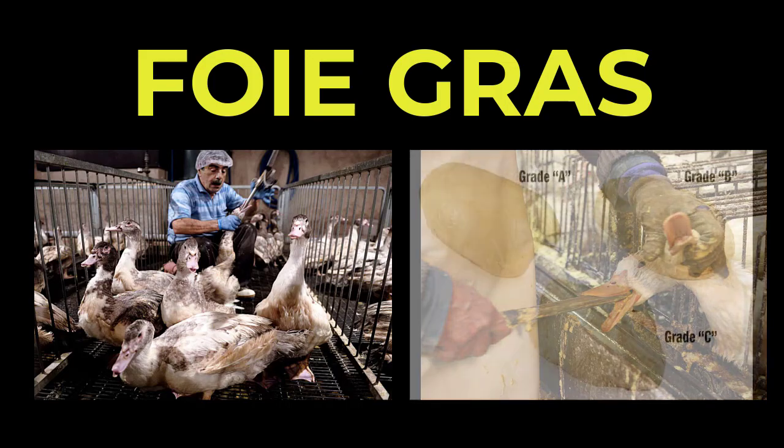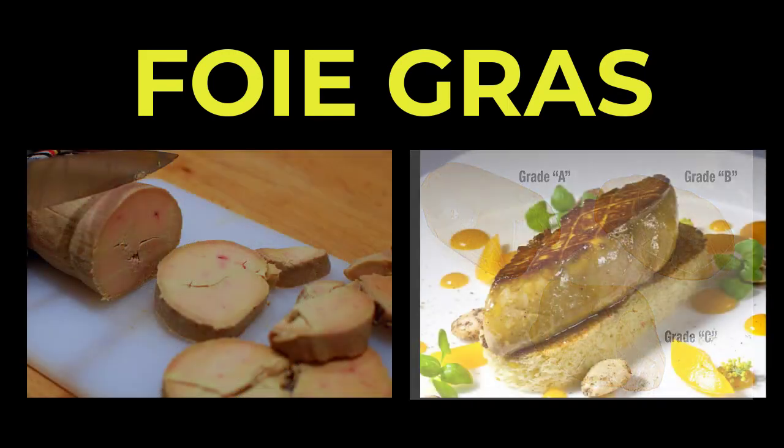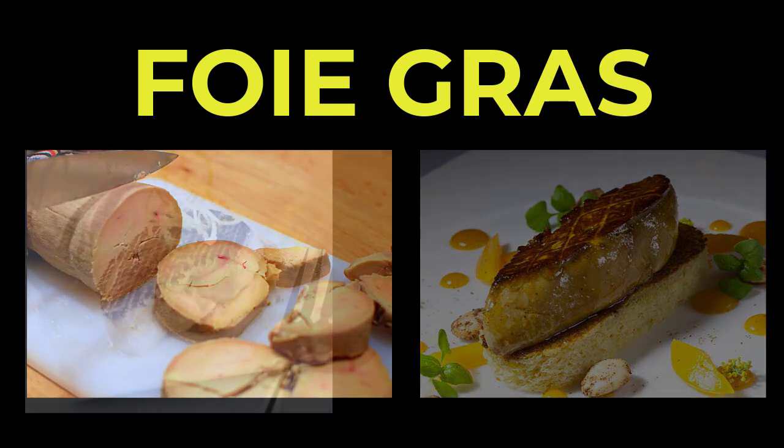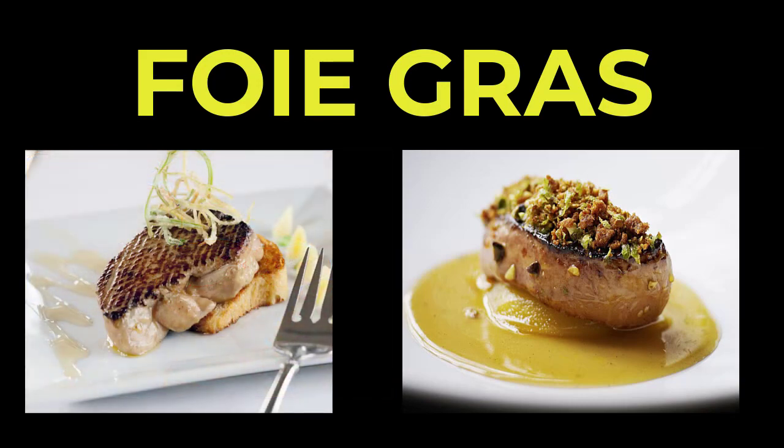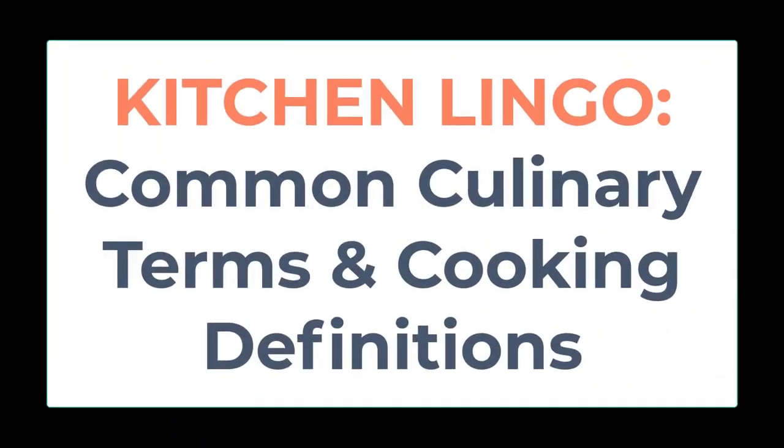These specially bred fowl are not permitted to exercise, which combined with the overeating creates a huge fatty liver — up to three pounds. In general, goose liver is considered superior to duck liver; however, all foie gras is very expensive.